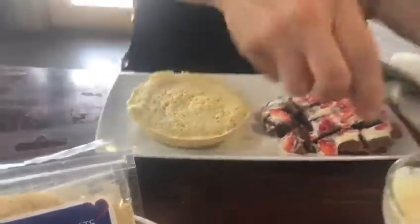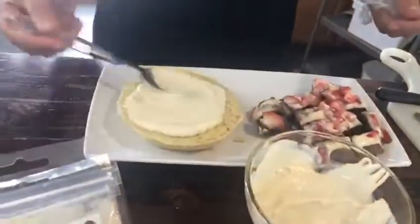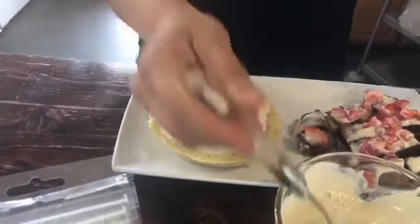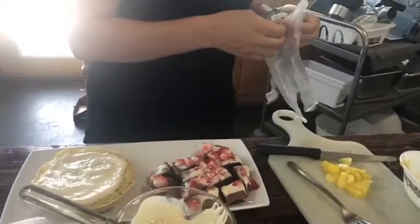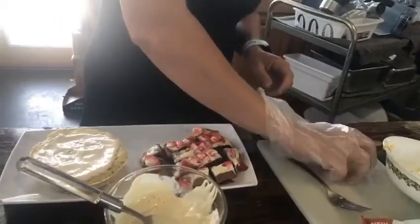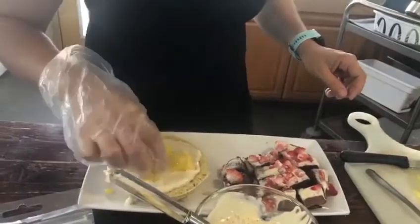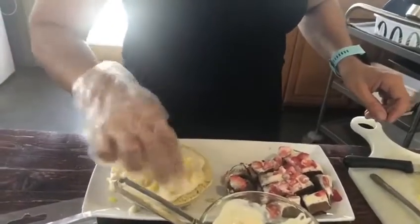I'm going to add cream cheese frosting and some organic frozen pineapples on top. This is how you eat a pineapple cake without all the carbs.